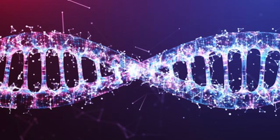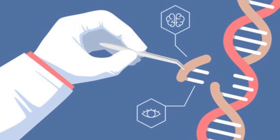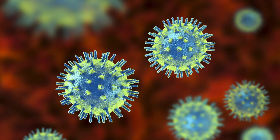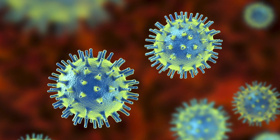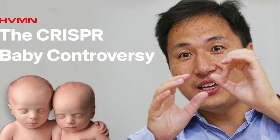Many of you may already know about the gene editing tool named CRISPR. It can do things like remove particular genes from a subject to make them less susceptible or even immune to certain diseases. Some of you may recall the Chinese scientist who used this technology to create a pair of twin babies that are resistant to HIV.